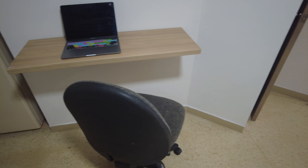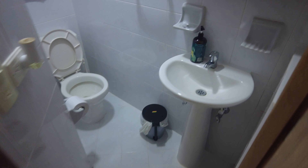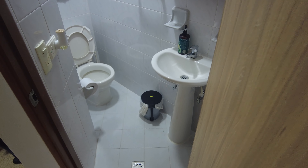Oh, I'm being disturbed. This is my little workstation here. This is the guest bathroom — small, but this is actually a really nice cozy spot.